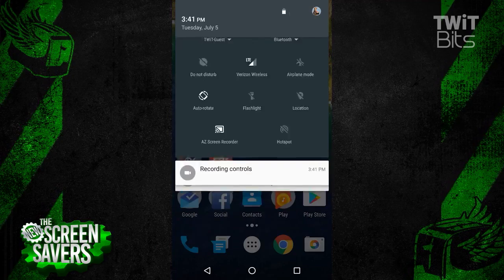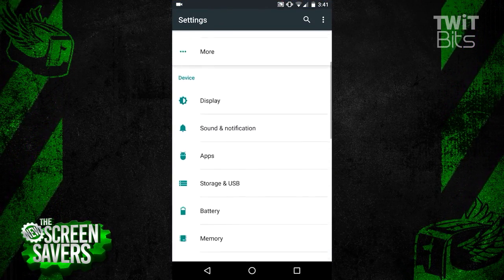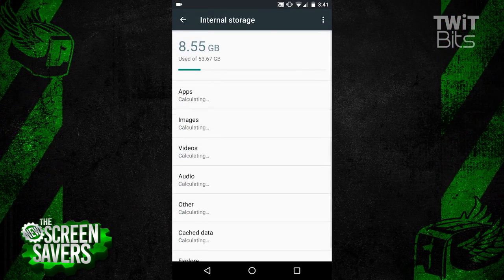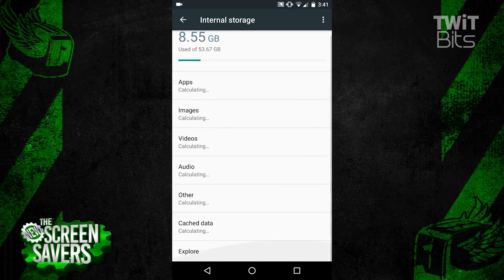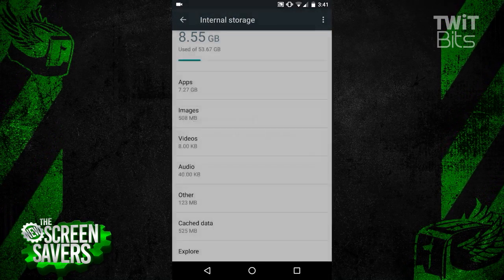The first tip is easy: clean your cache. Go to Settings, then Storage and USB. Tap on the cache data, then tap OK to clear the cache data for all apps. Even with my large amount of internal storage, I've noticed certain apps will slow down as the cache reaches a gig or more.